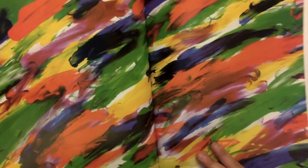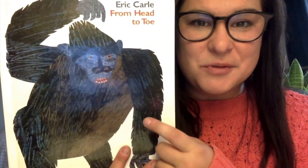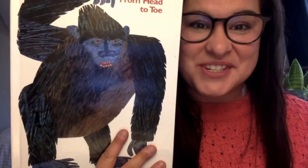I can end. I love that story. Animals move their bodies in lots of different ways, just like we do.